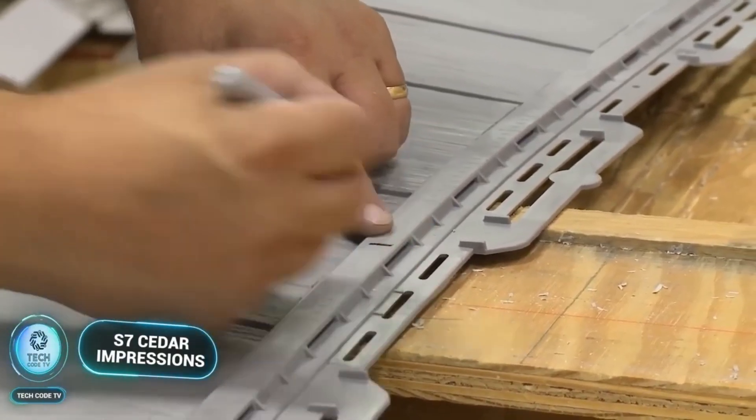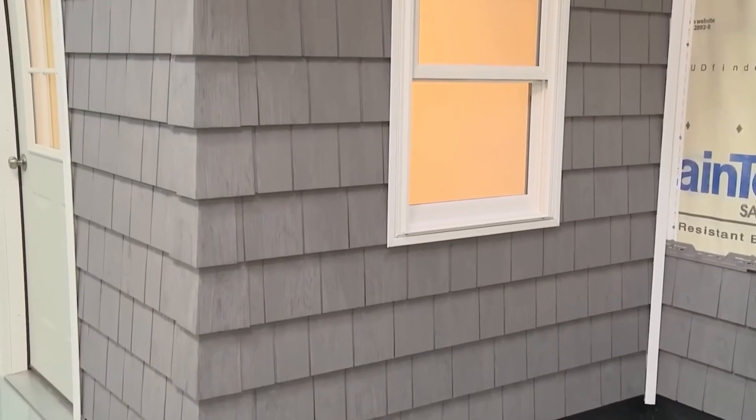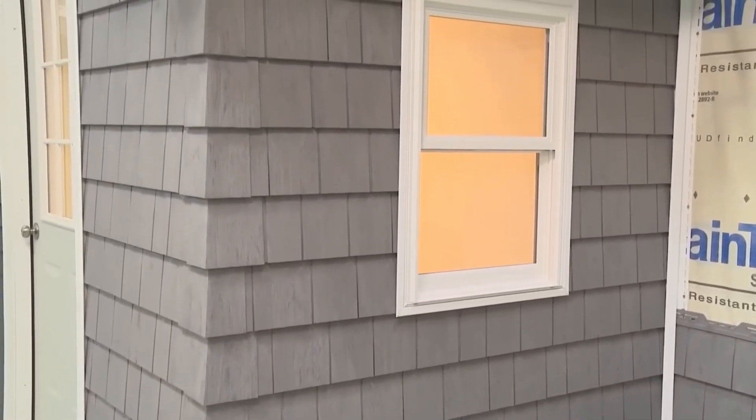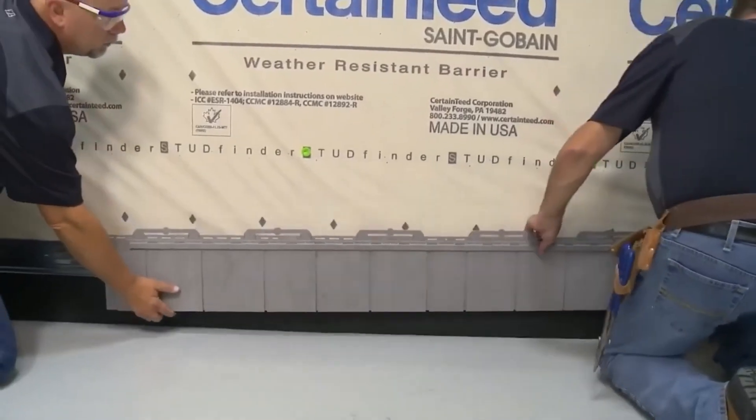Ready to elevate your home's exterior? Let's clad with S7 Cedar Impressions. Transform your home's exterior with S7 Cedar Impressions, the ultimate siding solution that combines timeless elegance with modern technology. Let's explore the beauty and durability of S7 Cedar Impressions.